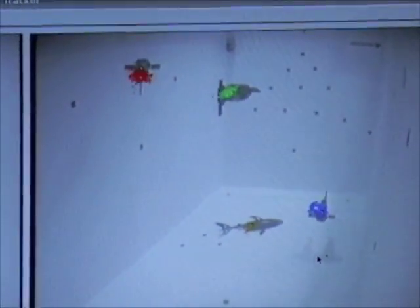The computer vision system takes as input video from four underwater cameras located near the surface at each corner of the pool. A separate particle filter is used to estimate the state of the shark and of each fish robot.